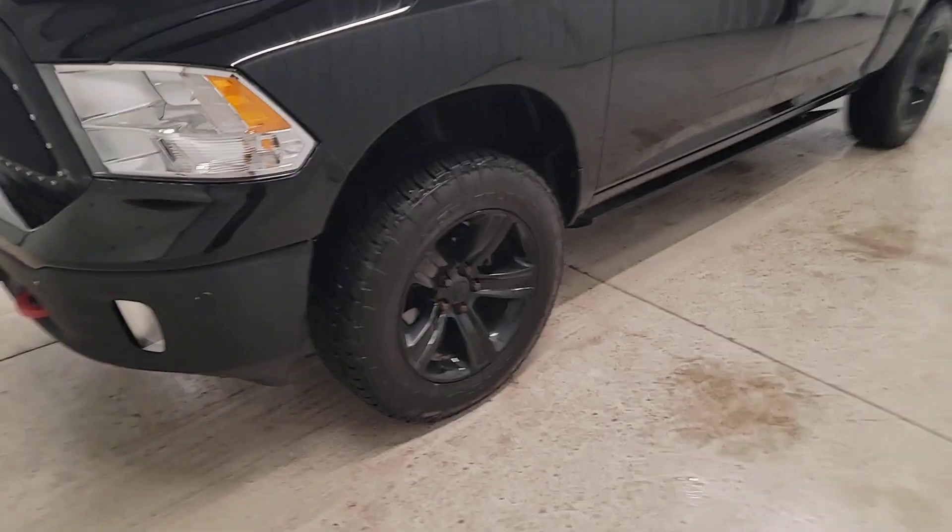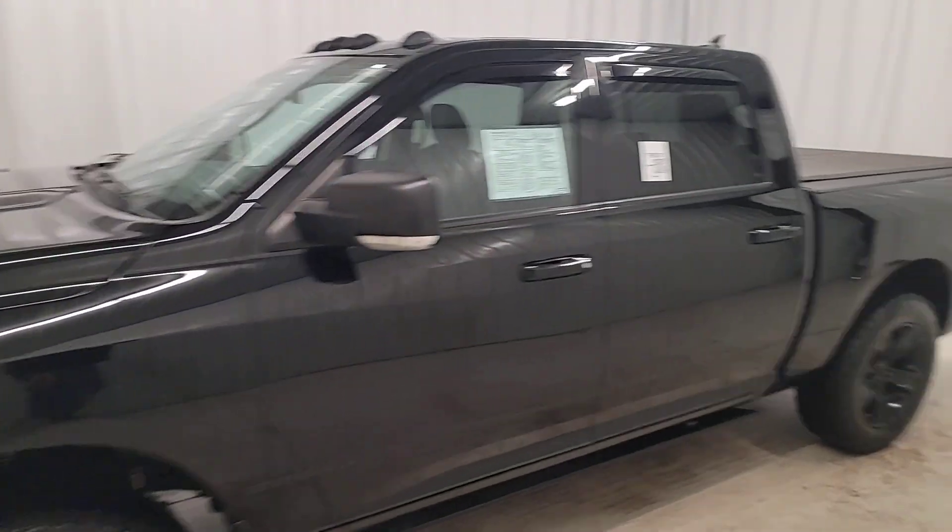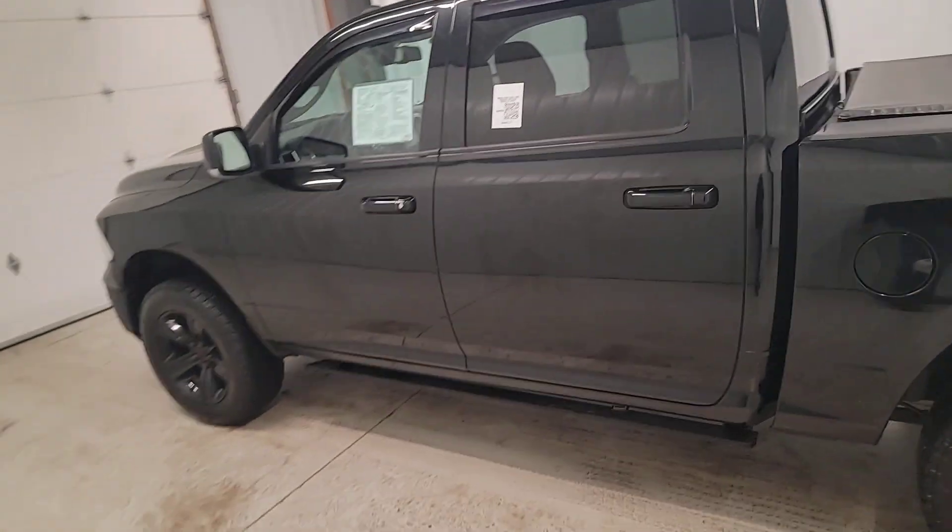Introducing the 2014 Ram 1500. This vehicle is an outstanding buy with fewer than 150,000 miles on the odometer.